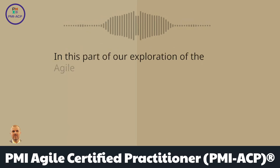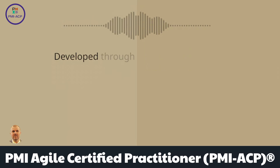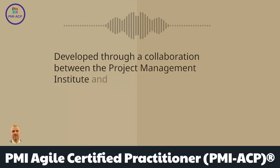In this part of our exploration of the Agile Practice Guide, you'll learn about its origins. Developed through a collaboration between the Project Management Institute and Agile Alliance, this guide is not just a document — it's the culmination of diverse perspectives.